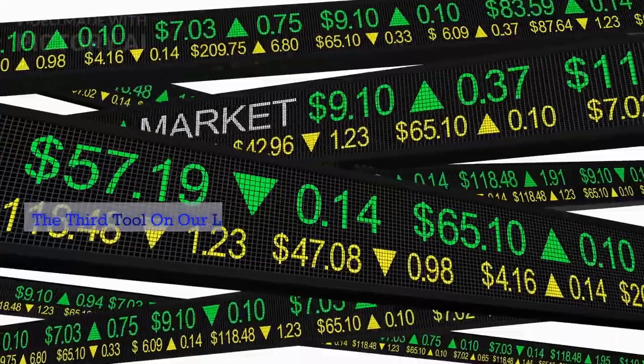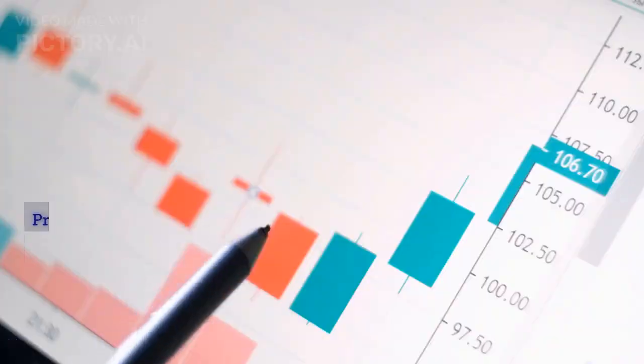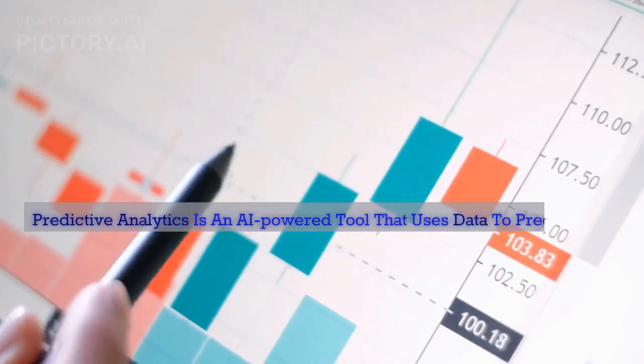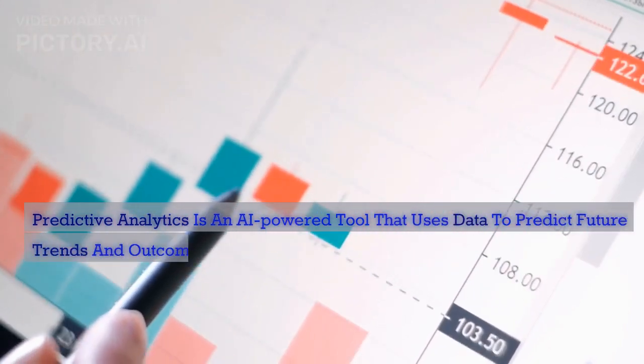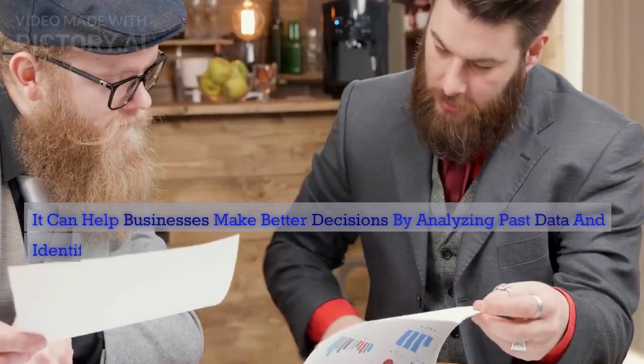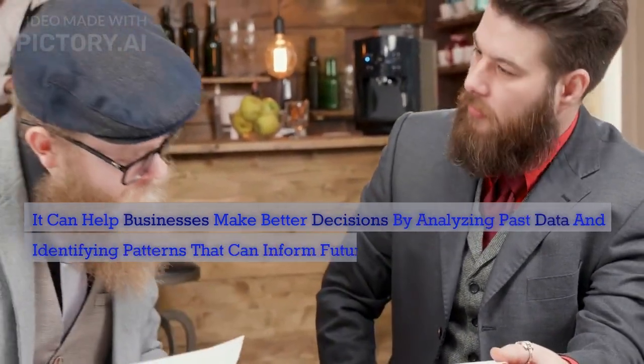The third tool on our list is Predictive Analytics. Predictive Analytics is an AI-powered tool that uses data to predict future trends and outcomes. It can help businesses make better decisions by analyzing past data and identifying patterns that can inform future decisions.